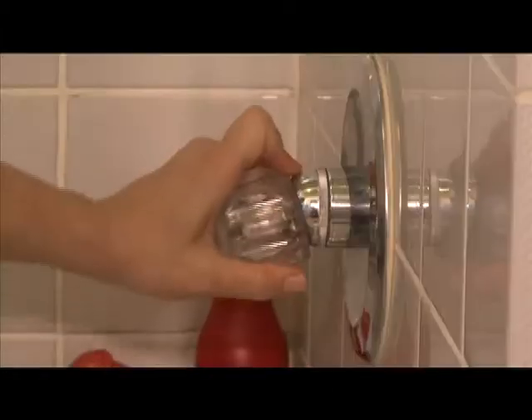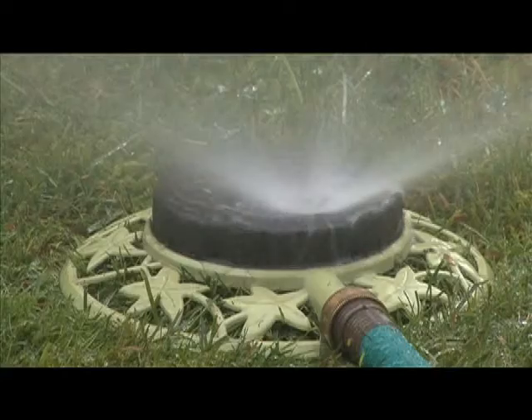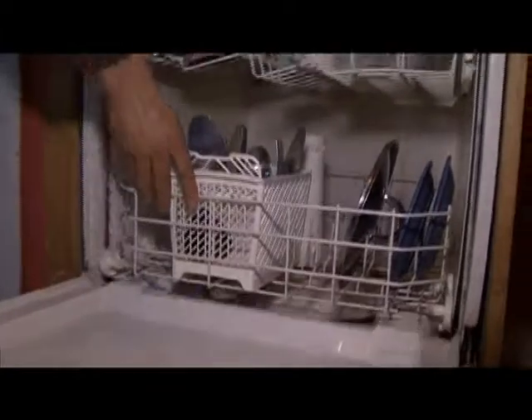Hi everybody. You've learned where your water comes from when you have a bath or a shower or use the sprinkler, the dishwasher, the clothes washer, or just have a glass of water from the tap.